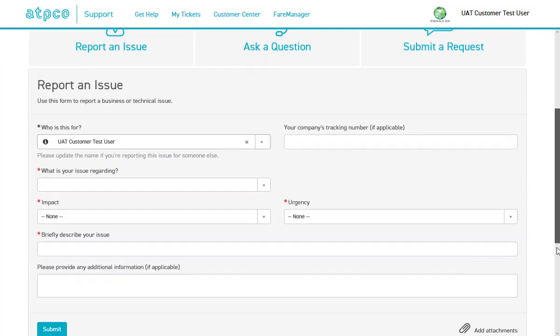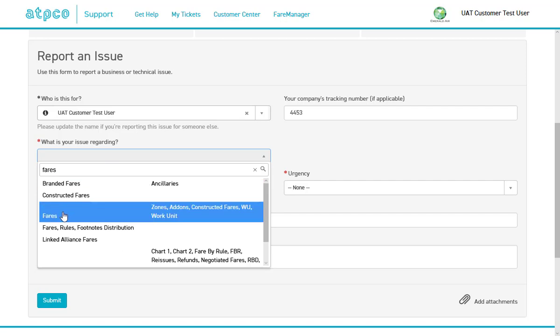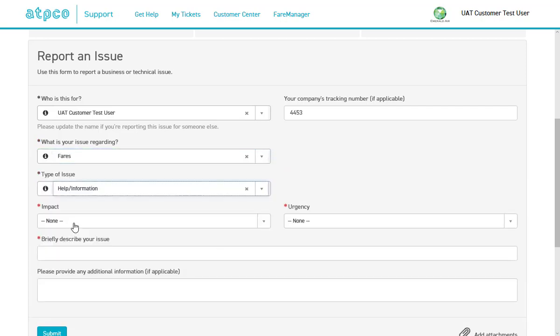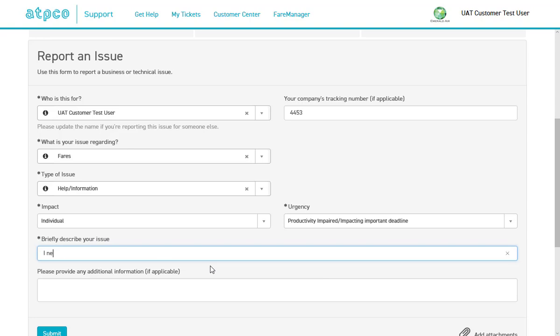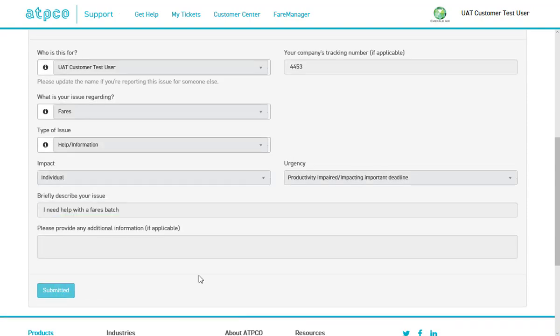Some of the fields are optional. Those that are required are marked with a red asterisk. Some information, such as my name, is prefilled. Other information will be easy to complete by the use of predictive text. I can also attach files to my submission. Once all of the fields are complete, I will click the Submit button and then I will immediately receive a confirmation message along with a tracking number.